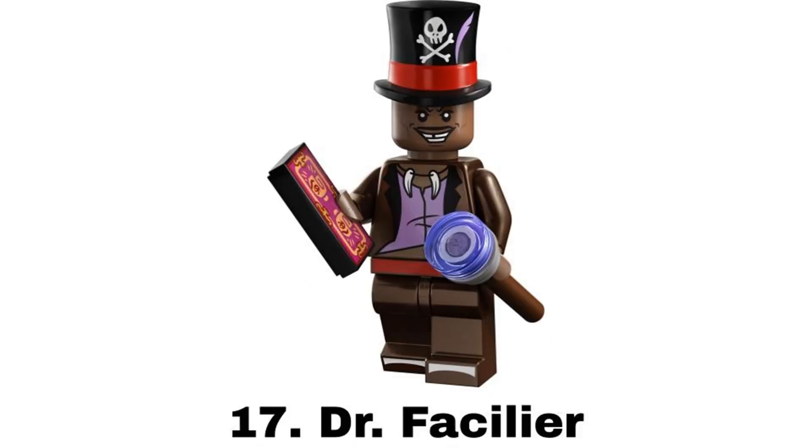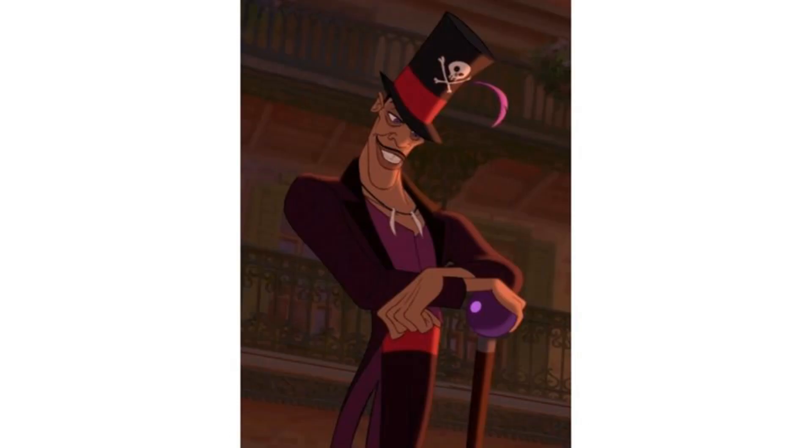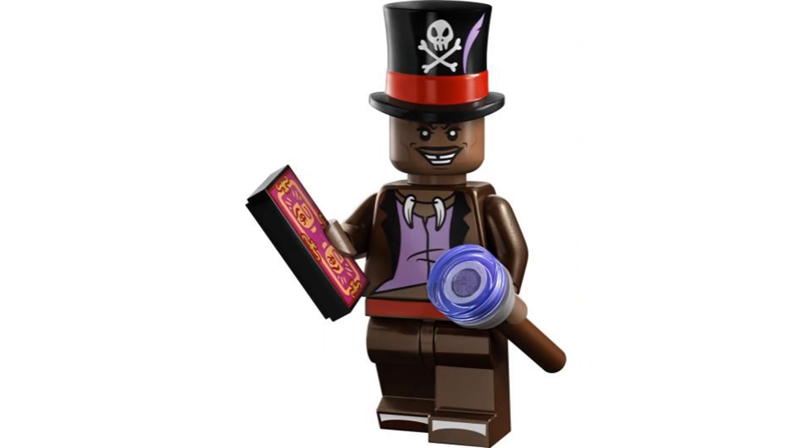Number 17 is Dr. Facilier, also from the Disney 100 series in 2023. This character is based on The Princess and the Frog, which was a movie I liked when I was younger but haven't seen in a while. I think this character design is pretty cool and this was a good villain in the movie. He has a good looking outfit with a nice printed hat and it comes with a printed card and a cane that I think could have looked better.